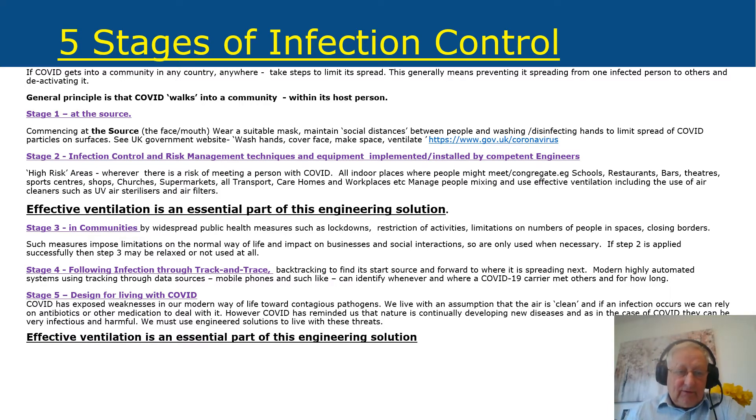Stage two is infection control and risk management techniques and equipment implemented by competent engineers. We need to identify high risk areas — places where people meet and congregate such as schools, restaurants, bars, theatres, sports centres, shops, churches, supermarkets, transport systems, care homes, and workplaces. We need to manage people mixing and use effective ventilation including UV air sterilisers and air filters to make those places safe. Effective ventilation is an essential part of this engineering solution.